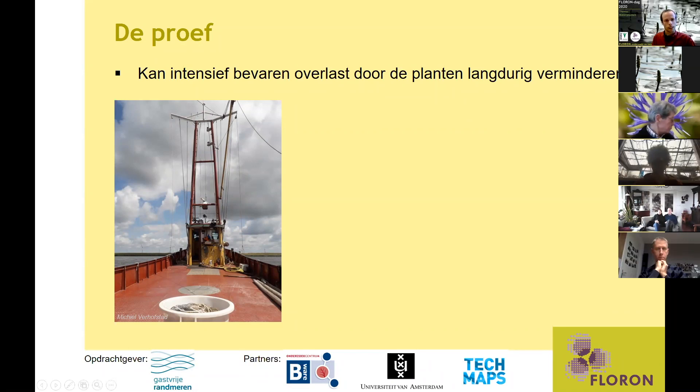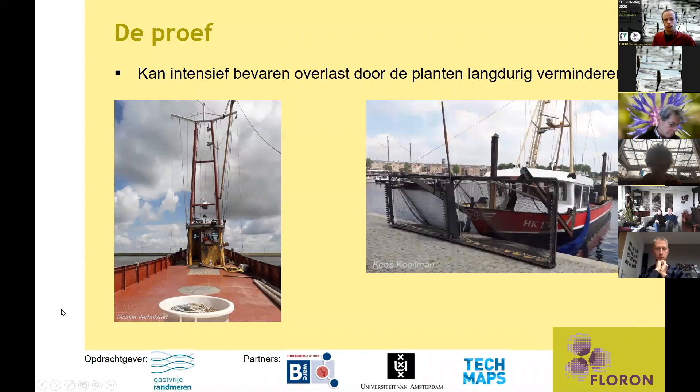De coöperatie Gasvrije Randmeren heeft ons opdracht gegeven om daar onderzoek naar te doen. Dit hebben we samen gedaan met onderzoekscentrum B-Ware, Universiteit van Amsterdam en TechMaps. We hebben dit vergeleken met het beheer zoals het traditioneel plaatsvindt, om ook te kijken of het anders is dan het maaien. Je ziet hier een maaiboot met een soort heggenschaar met messen op de voorkant die onderwater de planten afknipt; die verdwijnen dan in het net erachter en worden op de wal gelost.